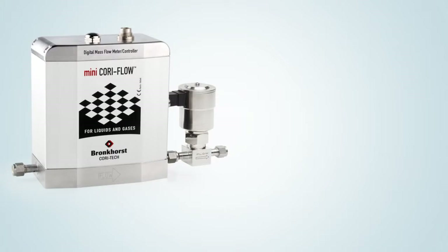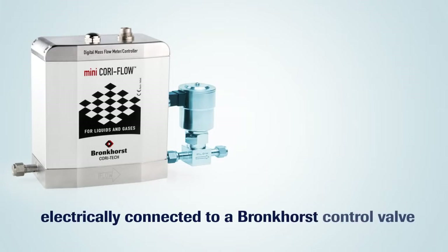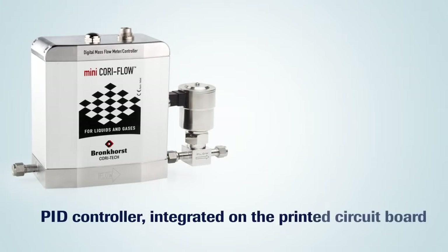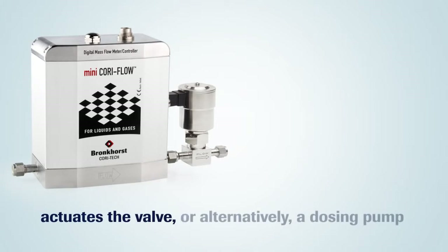The Coriolis mass flow meter is electrically connected to a Bronckhorst control valve. The PID controller integrated on the printed circuit board of the flow meter actuates the valve or alternatively a dosing pump.